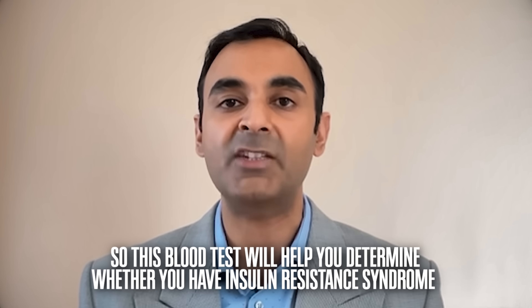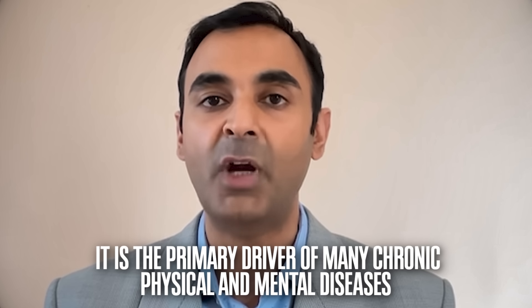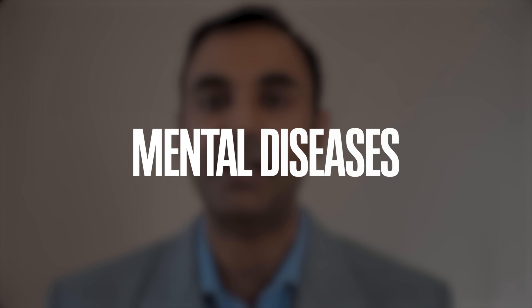This blood test will help you determine whether you have insulin resistance syndrome. You may have never heard of this condition before, but it is the precursor to diabetes. Millions and millions of people have insulin resistance syndrome, all around us primarily because of our terrible modern-day lifestyles. And the problem with insulin resistance syndrome is that it is the primary driver of many chronic physical and mental diseases — yes, mental diseases as well.